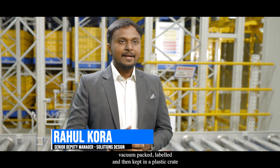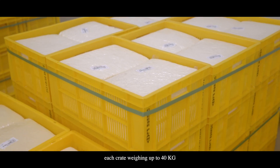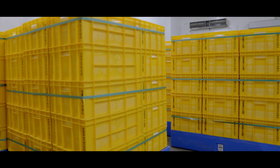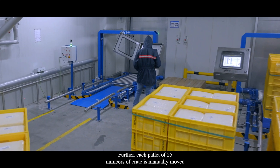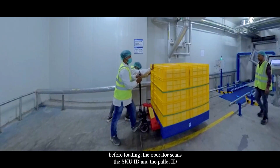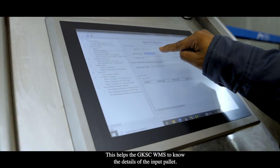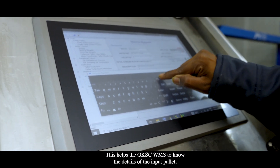The cheddar cheese blocks are manufactured, vacuum packed, labelled, and then kept in a plastic crate. Each crate, weighing up to 40 kg, is manually placed on a pallet. Each pallet of 25 crates is manually moved by an operator using an HPT to a loading station at the second floor. Before loading, the operator scans the SKU ID and the pallet ID, which helps the GKSC WMS to know the details of the input pallet.